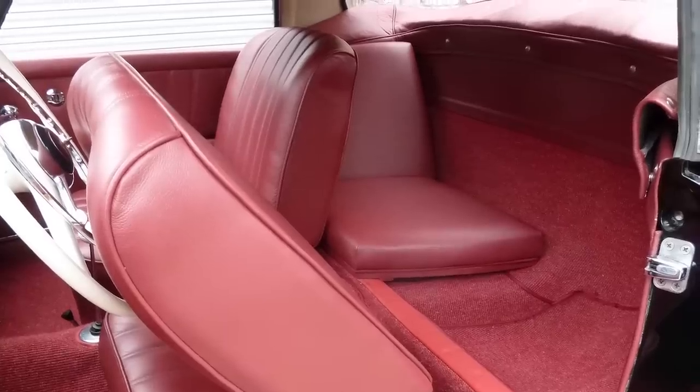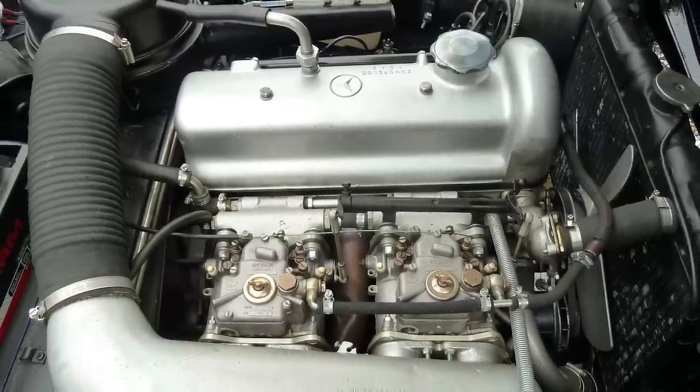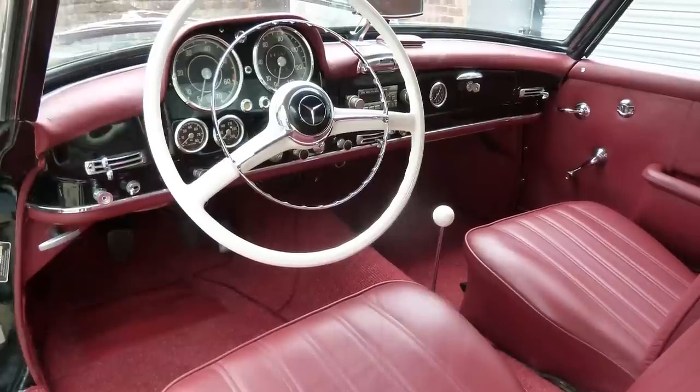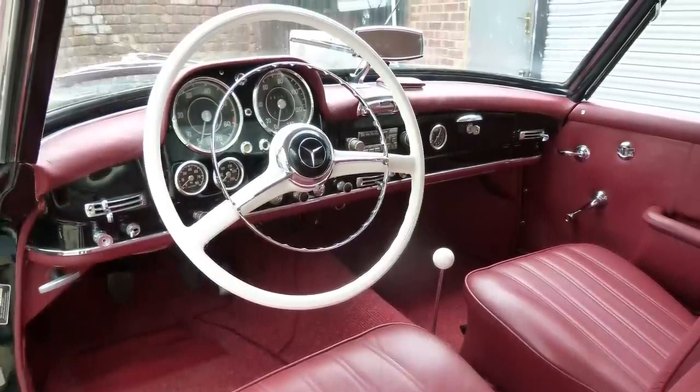Mechanically it's been gone through; it's on twin Webers now, though the original dual Solexes come with it. Just a very lovely, very stylish car — obviously influenced by its bigger brother, the W198 — but 190SLs have a charm of their own, and that one is lovely.